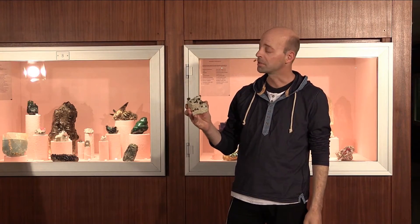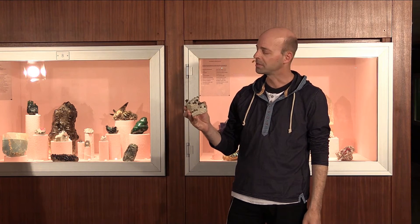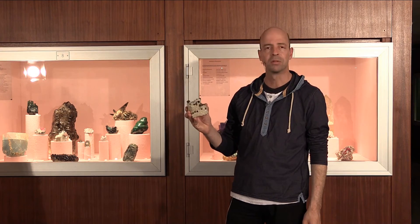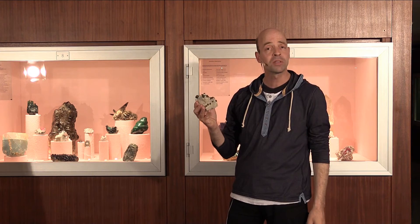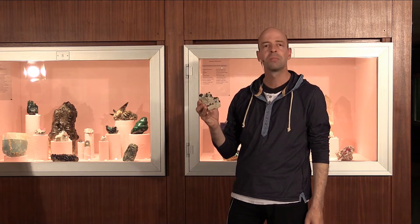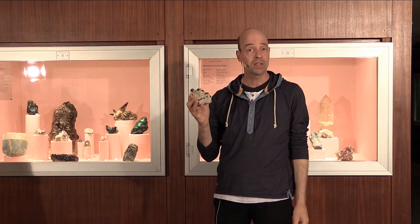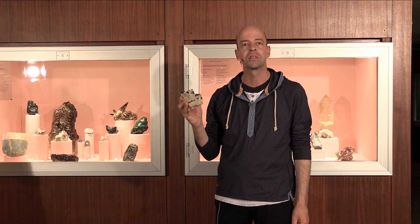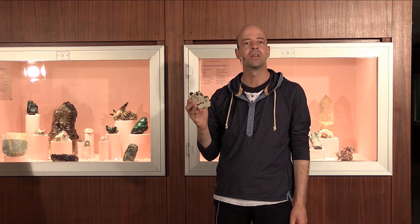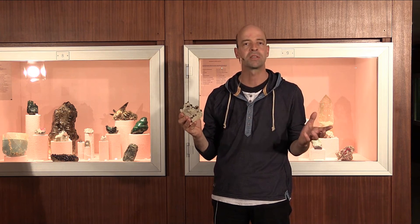Maybe you recognize these crystals from the trailer of our course. These are pyrite crystals. What is remarkable about these crystals is of course their shininess, and also their macroscopic form: perfect cubes with extremely sharp edges. In the last chapter you learned all about unit cells. The unit cell of pyrite is cubic, and the overall shape of these crystals can be explained perfectly well if we realize that crystals are nothing more than tightly packed unit cells.